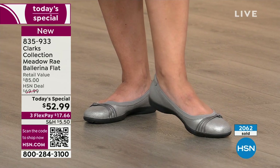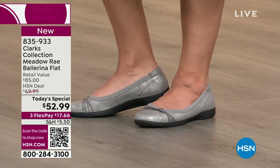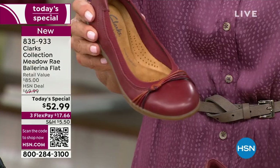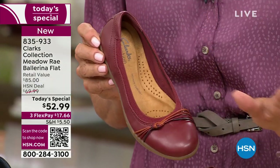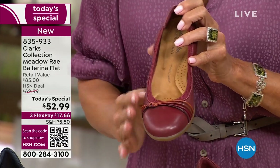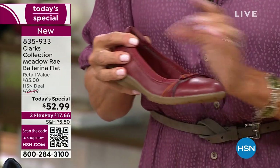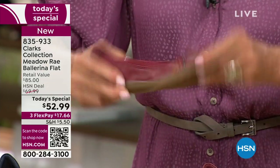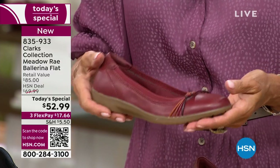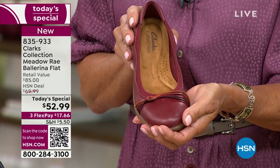If you have a favorite color and know your size, order true to size tonight while you can, because broken sizing will appear early on. One exclusive color only here at HSN is this pewter — it's like a distressed suede, the only one that's not genuine leather, but I love the look. We have medium and wide widths, sizes 5 through 12, half sizes available. The other exclusive color is what we're calling red — more of an oxblood or mahogany, not a bright red at all, a really great fall red.